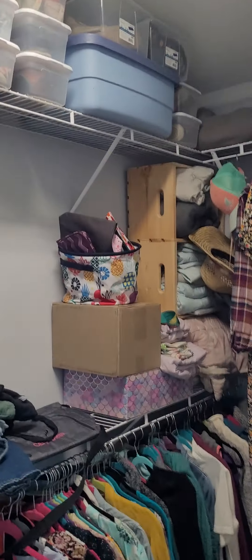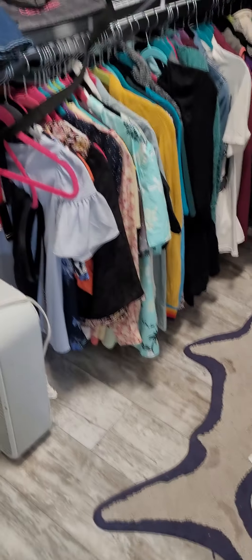Walk-in closet — very organized, much more organized than mine. Great closet.